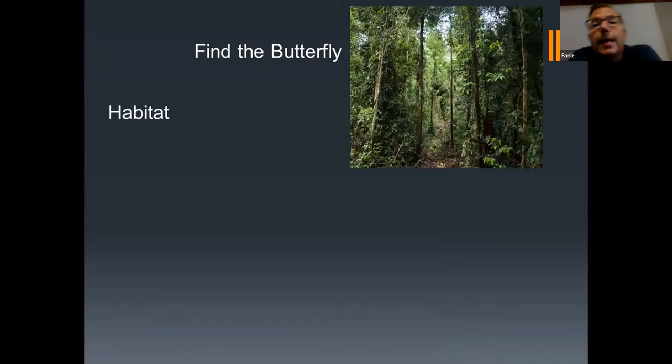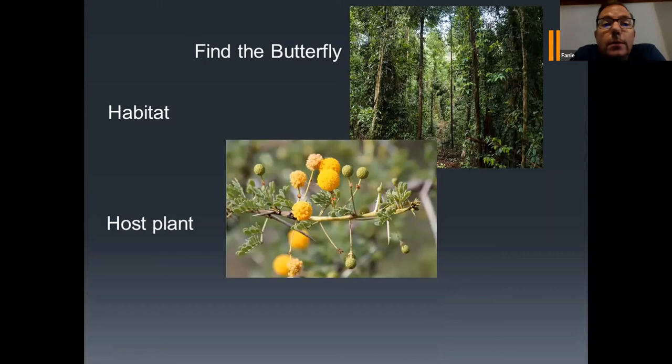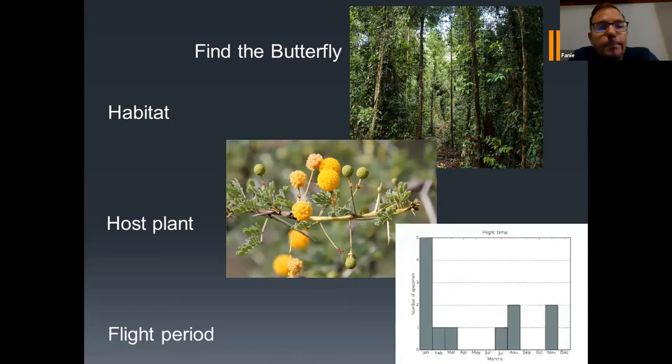The factors required to find a butterfly come down to three things. Number one: specific butterflies require a specific habitat and you need to know what that habitat is. Secondly, you need to know the host plant of the butterfly — if you know the host plant, it can definitely assist you because most especially the females are usually around those plants. Thirdly, you need to know the flight period of that specific species — what months or weeks of the year does it fly? If you can combine those three things — habitat, host plant, and time of year — that will improve your chances of finding that species.